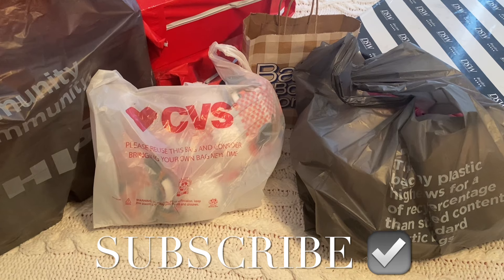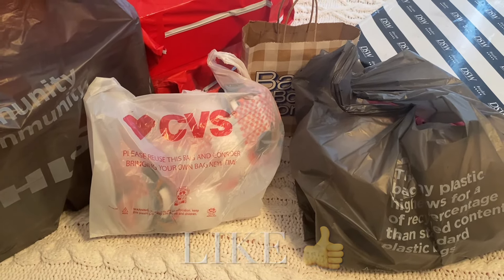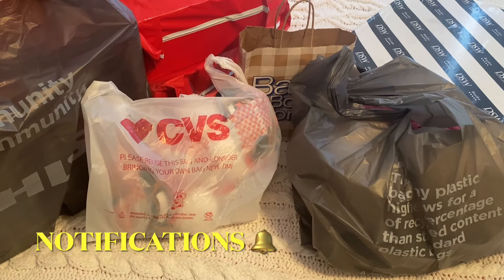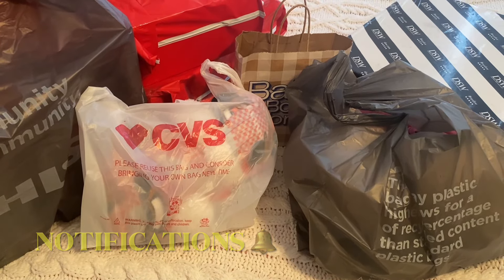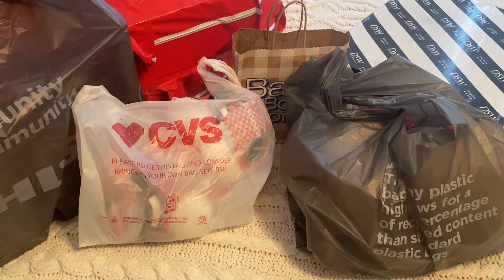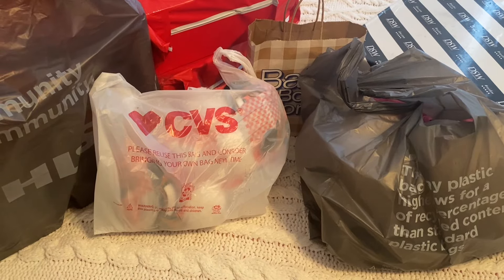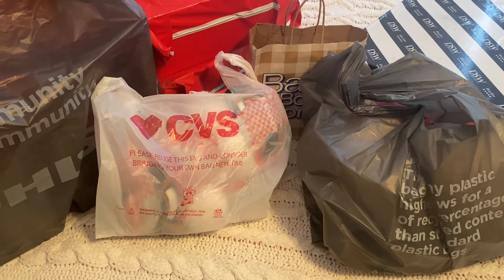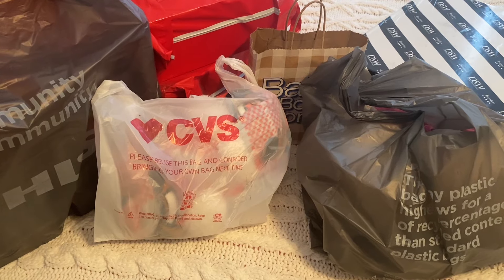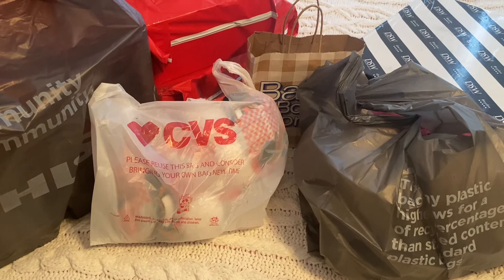Hey, welcome back to my channel! I did some shopping recently. I went to Kohl's, got some stuff from Famous Footwear — I actually went into the store and bought it, and they shipped it to my house because they didn't have my size. I got some stuff from DSW that I'm really excited about, Bath and Body Works from the semi-annual sale, CVS after-Christmas clearance, and then some stuff from Kohl's.